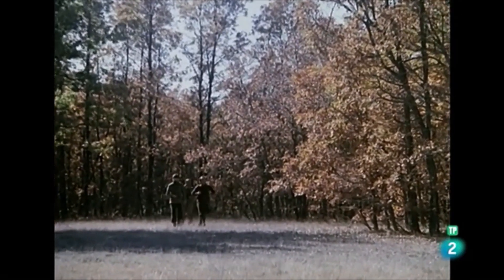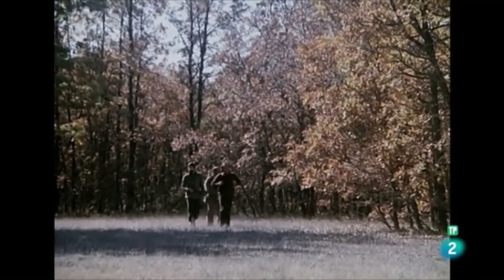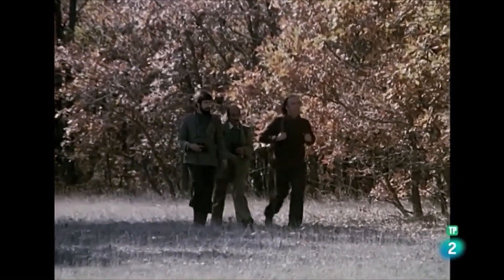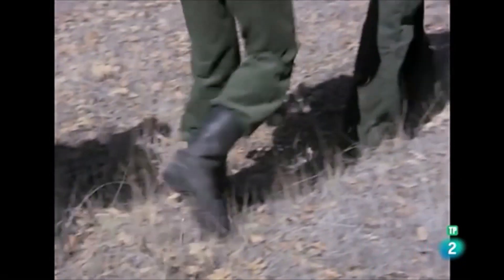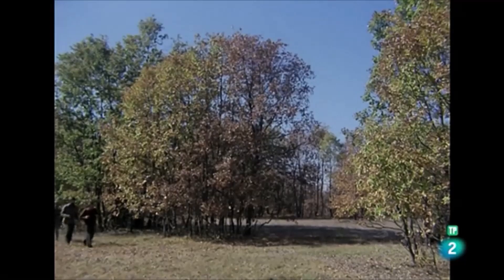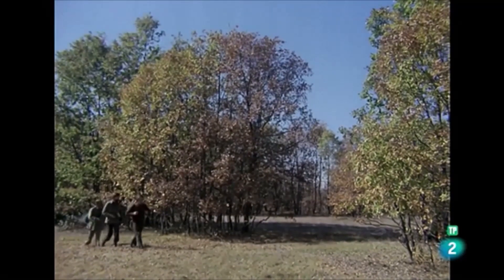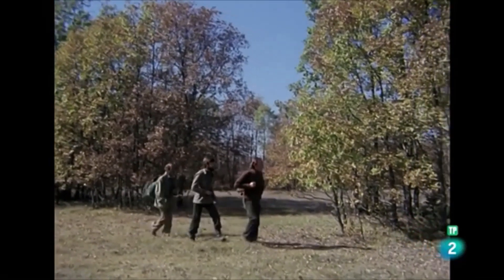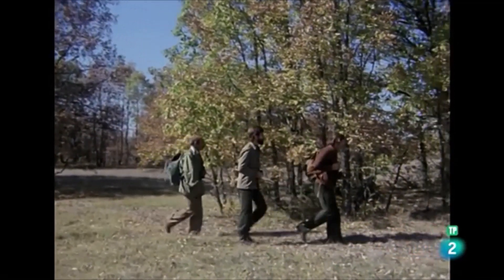Cuando los oros del otoño visten los chopos de la cárcava y los robles de la meseta, nos vamos de caza al bosque. Porque en ocasiones, los naturalistas también practicamos ese arte viejo y noble que es la captura de animales vivos con fines científicos.